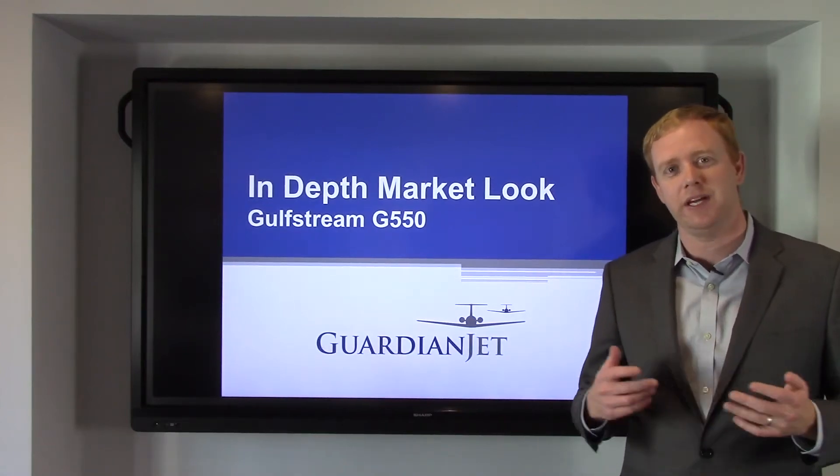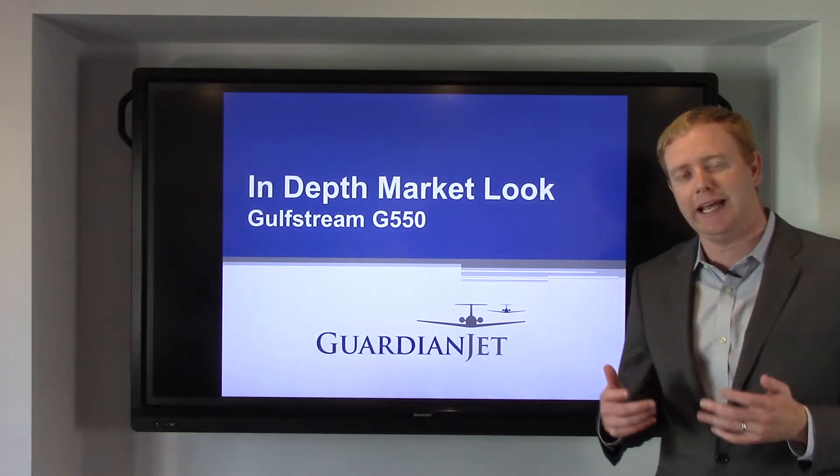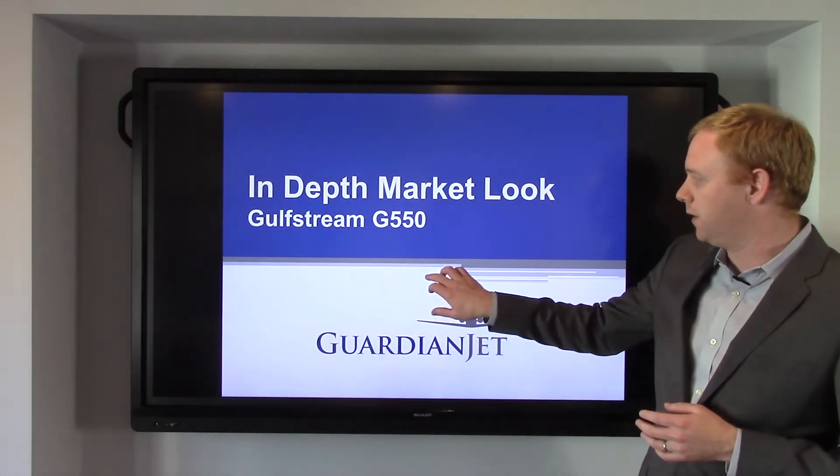Hi, I'm Doc Dwyer, and today I'm going to give you an example of why it's so important to track and analyze all the details in a market to truly understand what's going on. Today we're going to talk about the G550 market.